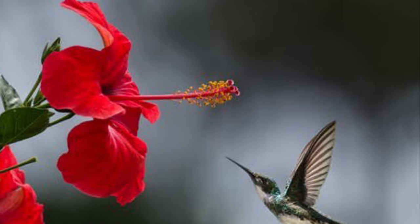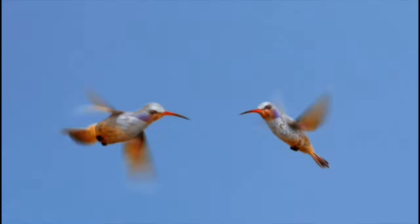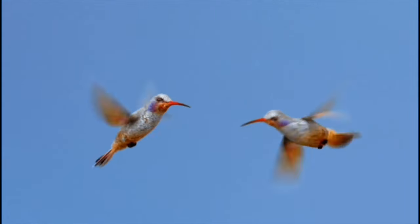Hummingbirds do not like to share. They often fight over flowers. Back up hummingbirds — don't fight, sharing is caring!